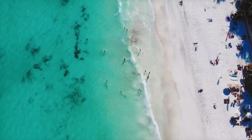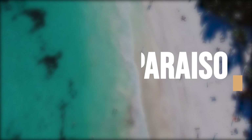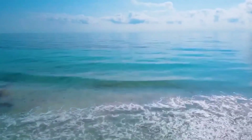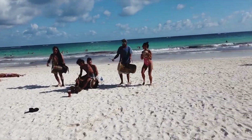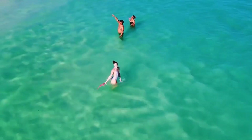Relax under the sun at Playa Paraiso. It is a great site to visit after touring the Tulum ruins. Because it is only a short distance away, you can spread out your beach blanket and get a tan at Playa Paraiso. You can also rent mats and umbrellas while you're there.